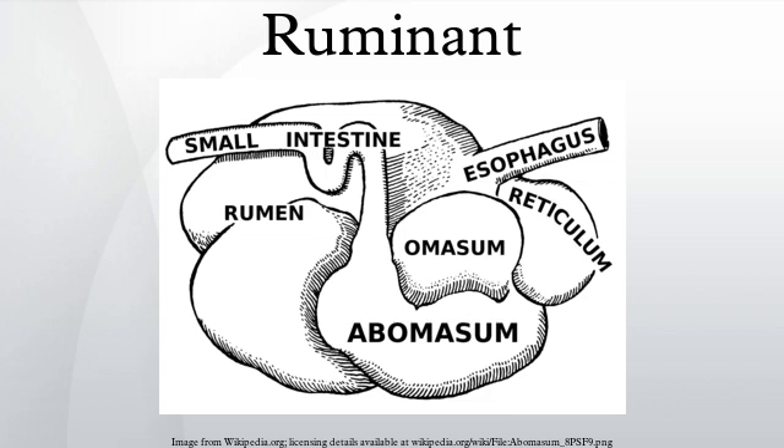The primary difference between a ruminant and non-ruminant is that ruminants have a four-compartment stomach. The four parts of the stomach are the rumen, reticulum, omasum, and abomasum.